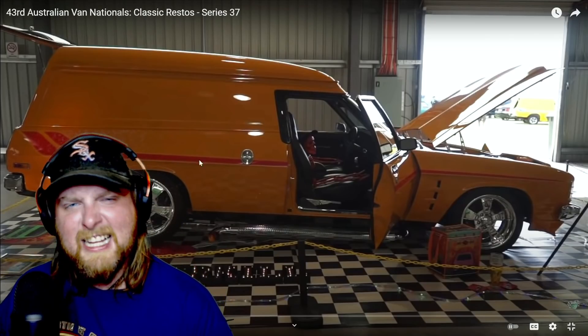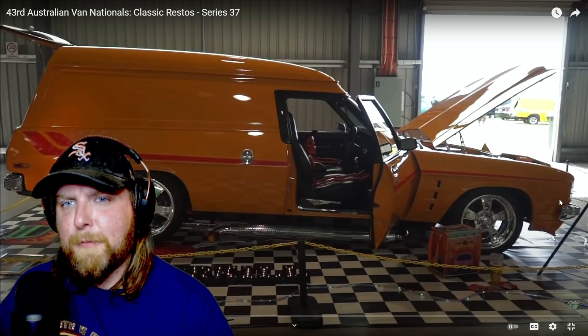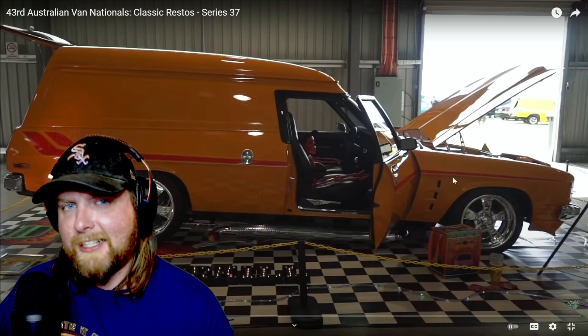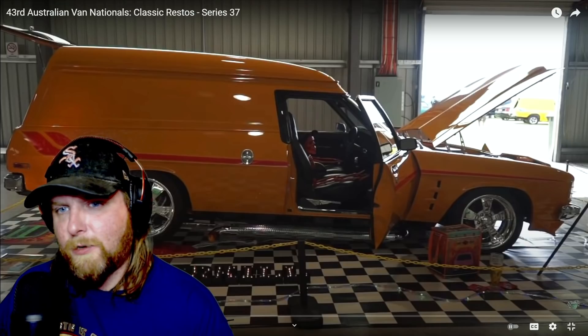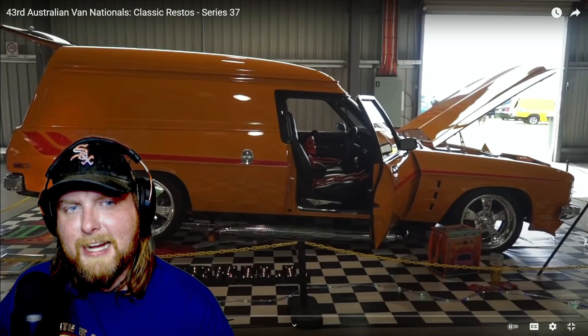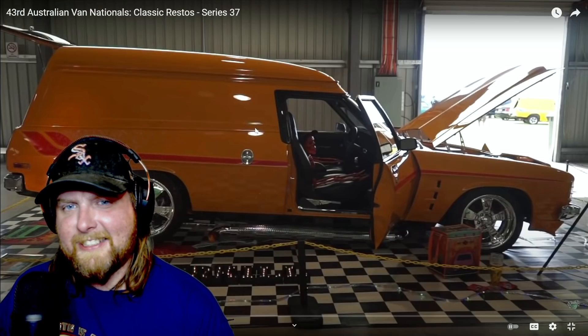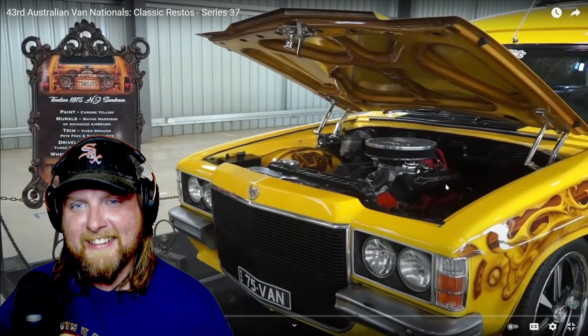Look at this — this one is a clean one, nothing crazy going on but I love it. I love orange and red, it really works on these. The orange is sharp! I love those wheels — I don't know if those are Cragar brand or not but they look really good, really period correct. Oh my god, this is such a neat vehicle, I want it bad.